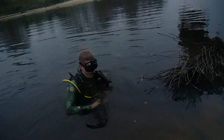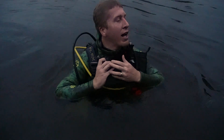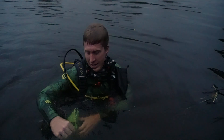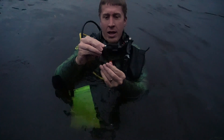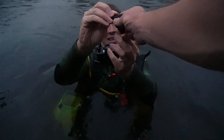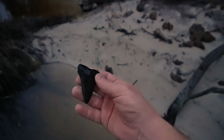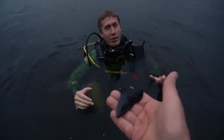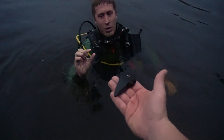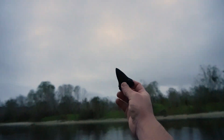Last dive of the day — it's almost sunset. Justin comes up and it's getting pretty dark. He came around some submerged trees and found something incredible — a huge mako shark tooth, in awesome shape. That's his first real significant tooth of the day. It was sitting right on the bottom. That's just icing on the cake — Justin got a mammoth tooth and a mako on his first fossil trip ever.